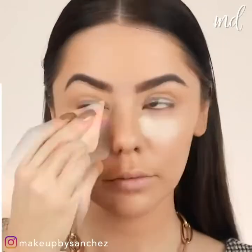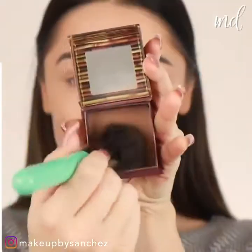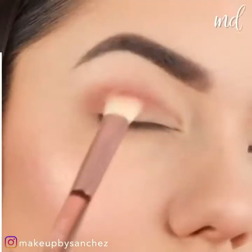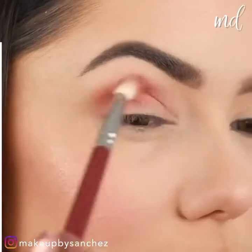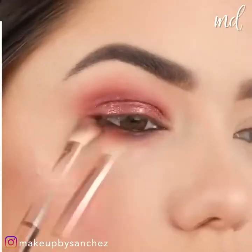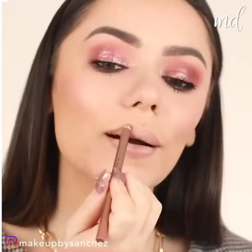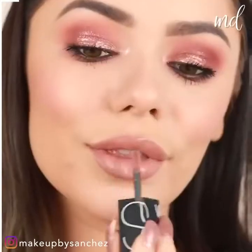Moisturize, put on foundation, then conceal and set the face with powder. Brush everything off and then bronze to define the face features more. Apply eyeshadow and then spice things up with glitter. Brighten the inner corners and then apply mascara. For the lips, go with nude to keep things simple. And voila!